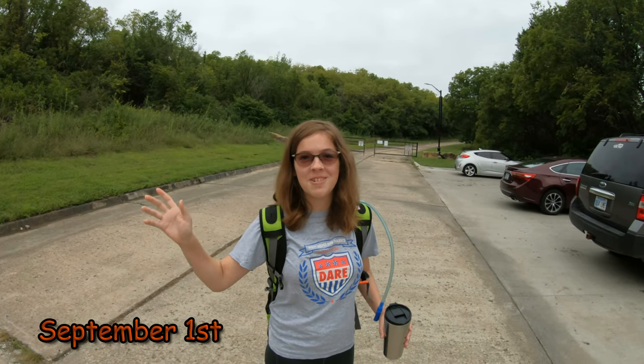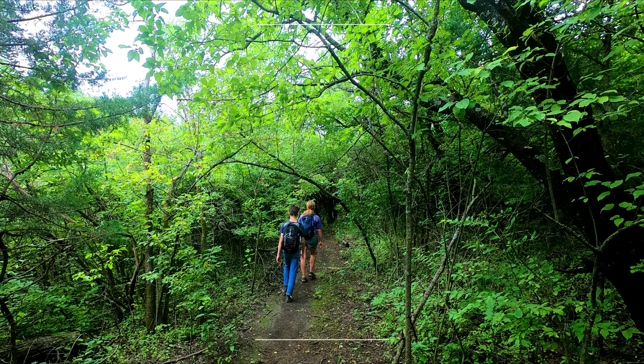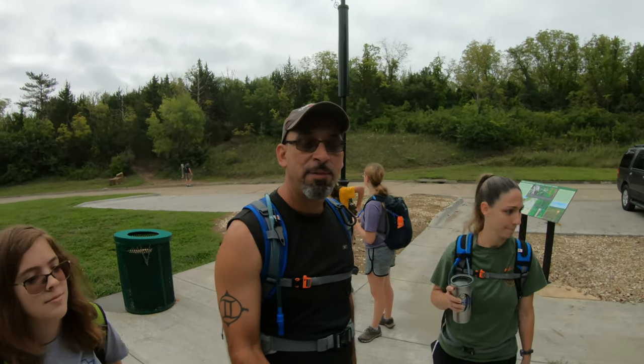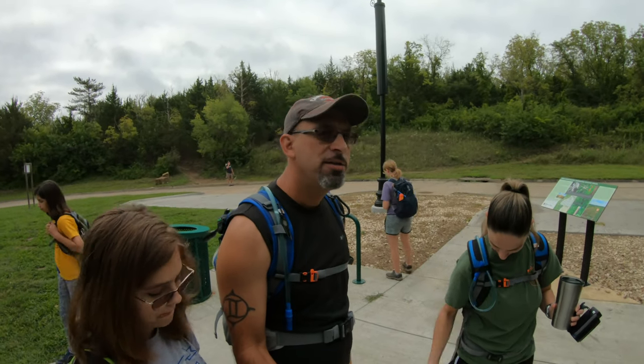Hey, I'm Lisey with Marty's crew and today we're at Skyline Park in Topeka. Marty here - like Lisey said, we are at Skyline Park in Topeka, Kansas, and it's just under four miles of trails.